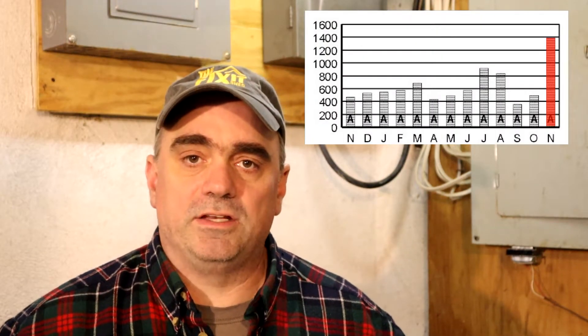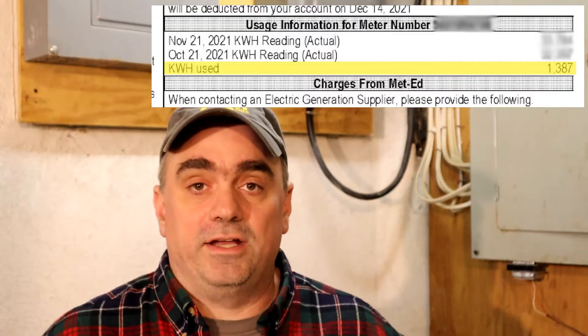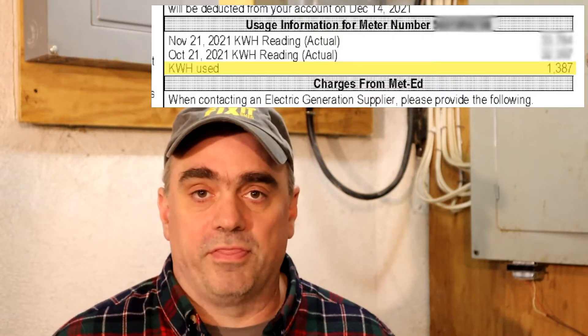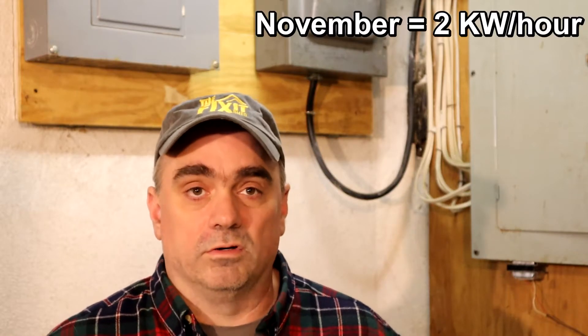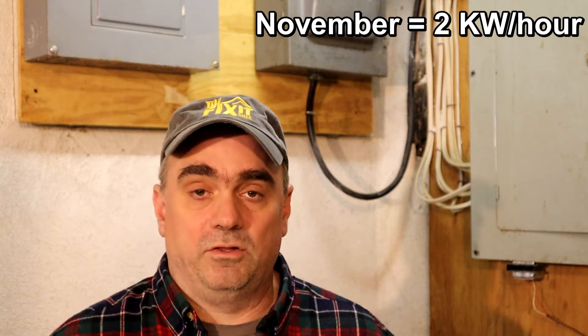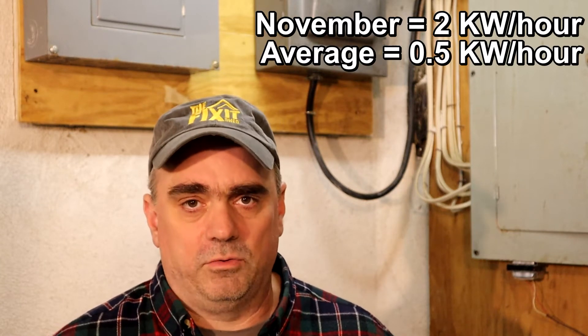So this week I have a puzzle to solve. A few days ago I got my electric bill and I was shocked. In the bill I had used about three times the amount of kilowatt hours as I normally do, so I need to find out why. I had used 1,387 kilowatt hours over the course of the month, which works out to about 46 kilowatts per day or two kilowatts per hour. My normal usage is about 16 kilowatts per day, which is about one kilowatt every two hours, or half a kilowatt every hour.